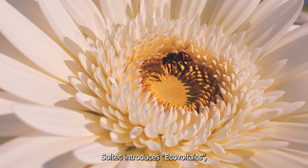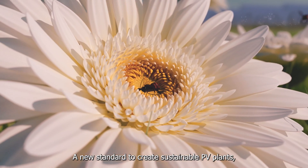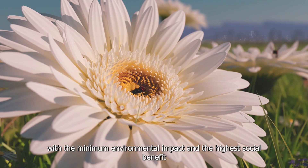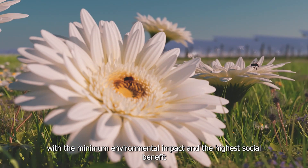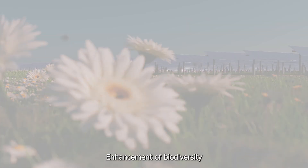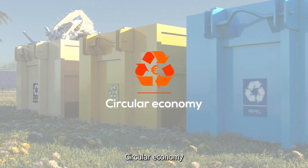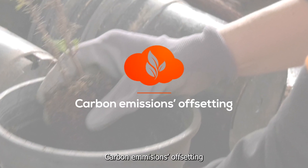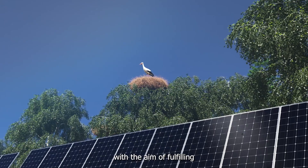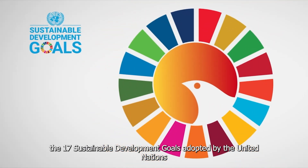Soltec introduces Ecovoltaics, a new standard to create sustainable PV plants with the minimum environmental impact and the highest social benefit, based on four main pillars: Enhancement of Biodiversity, Socio-economic Excellence, Circular Economy, and Carbon Emissions Offsetting — with the aim of fulfilling the 17 Sustainable Development Goals adopted by the United Nations.